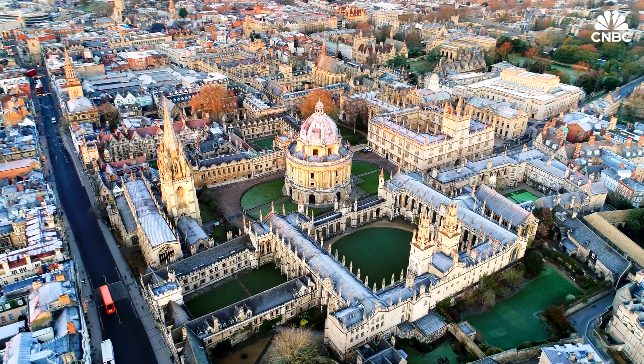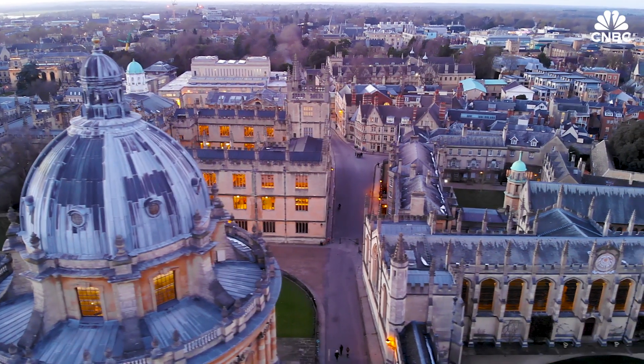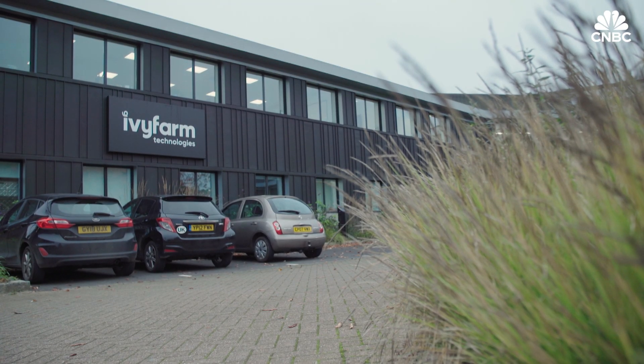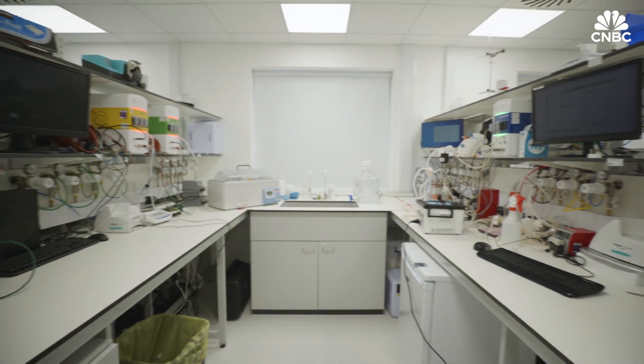Ivy Farm Technologies was created in 2019 as a spin-out from the University of Oxford. On the outskirts of the city is the company's headquarters, and as you'd expect from a cell cultivator, it doesn't look like your typical farm.